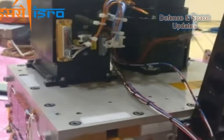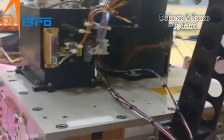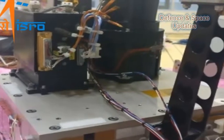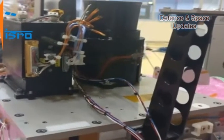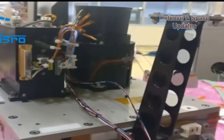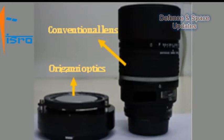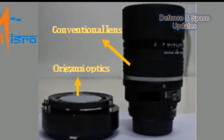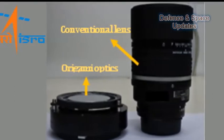INS-1C carries a miniature multi-spectral technology demonstration, MMXTD, payload from Space Applications Center, SAC, Ahmedabad. Compact imaging systems with reduced weight and size offer tremendous opportunities for their use in space-borne micro- or nano-satellites and planetary missions where size and weight are at a premium.